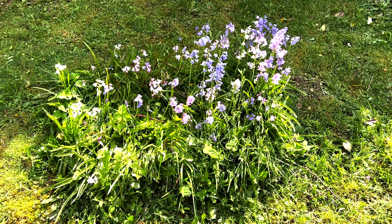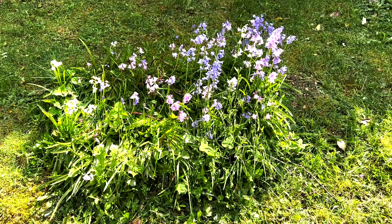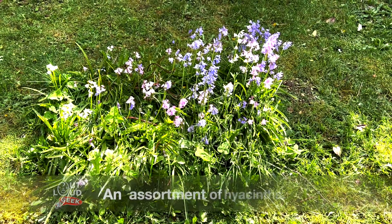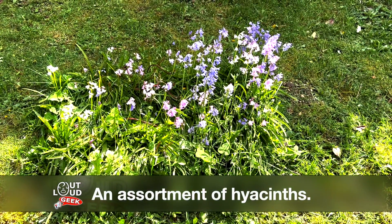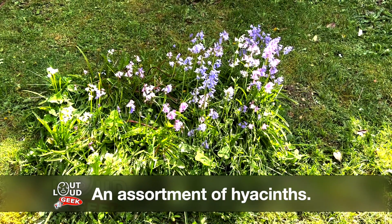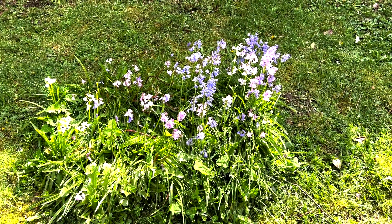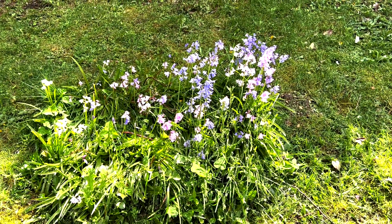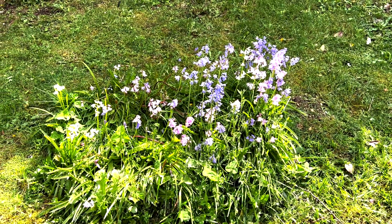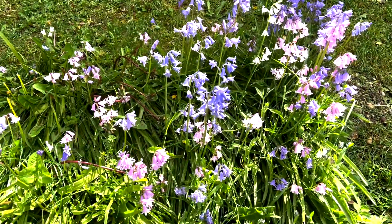I wanted to come out here and do a short outdoors video. These are some small hyacinths that are coming up right here. They're a mix of kind of a lavender and a pinkish and a white flower. I looked them up — I won't try to say the whole name of what they're called, but they're basically all types of hyacinths. And they actually look really good.